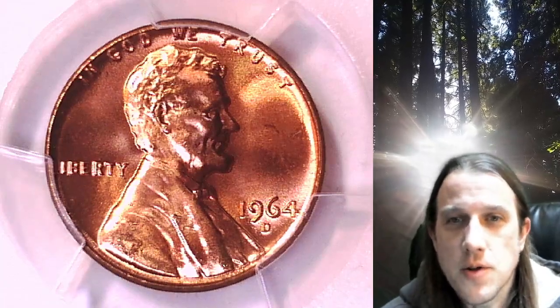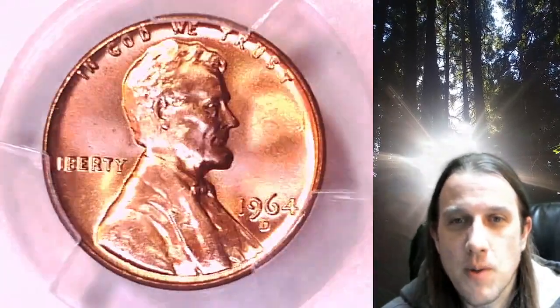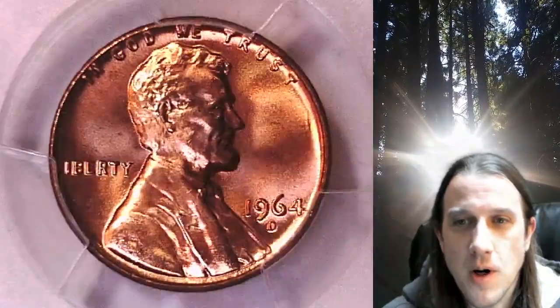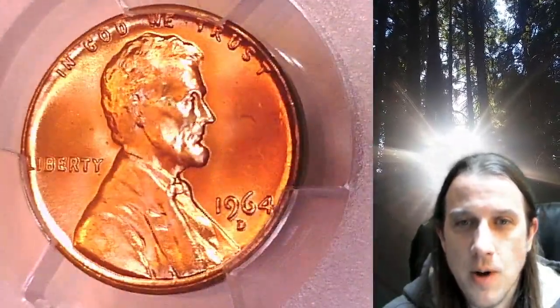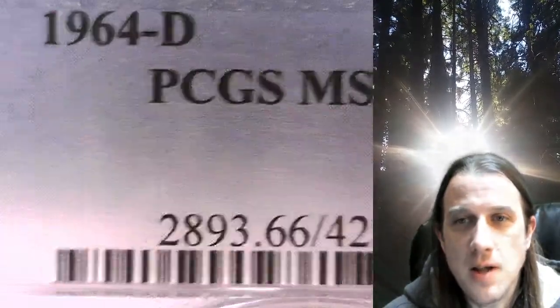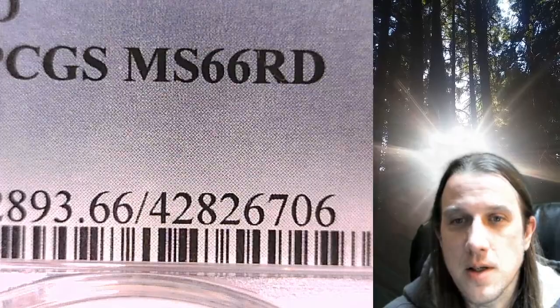Welcome to Time Traveler's Coin Exchange. The next coin we're going to take a look at is a 1964D Lincoln Memorial Cent. This is a business strike coin from the Denver Mint. It has been graded by PCGS and they graded it Mint State 66 Red.